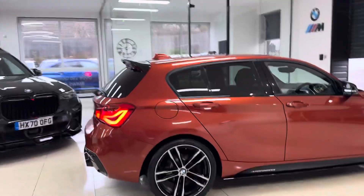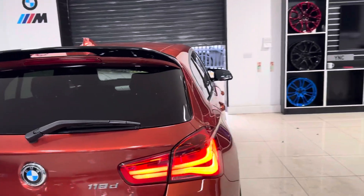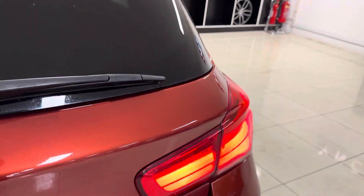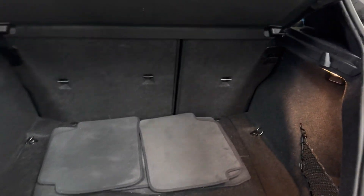It also benefits from a rear diffuser and rear privacy glass. Being a facelift model, you get front and rear LED lights. This car benefits from a really good-sized boot, as you can see — the 1 Series performs exactly how you'd want a hatchback to with that good-sized boot.